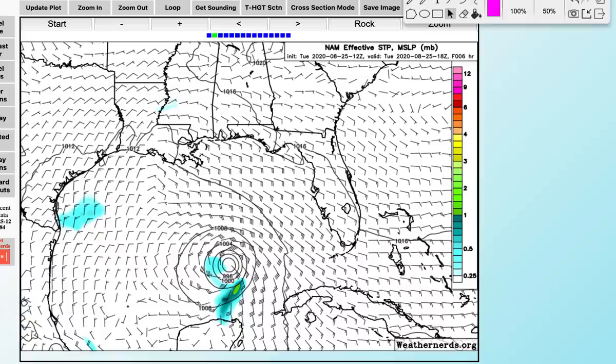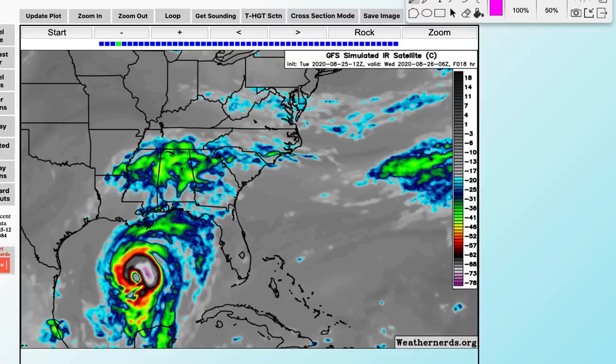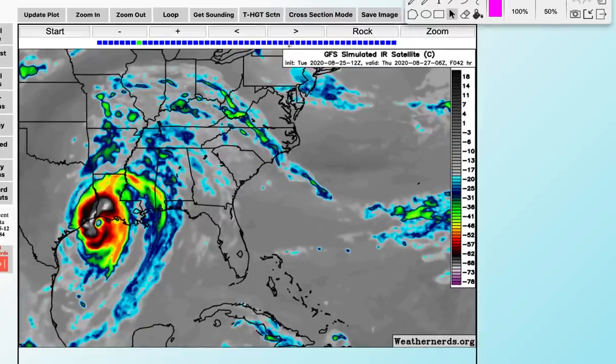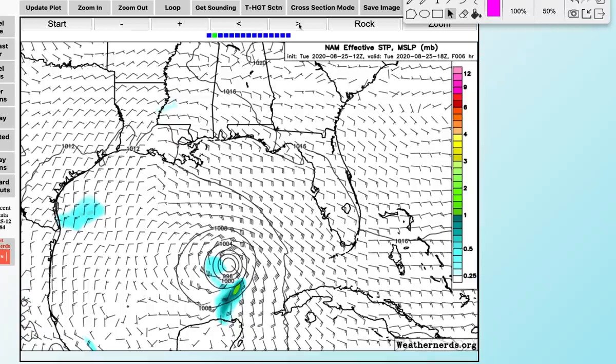Looking at the HWRF infrared reflectivity animation: right now it shows a spiral effect with a bit of dry air on the southwest and north sides. But watch what happens over the next 24 hours — as we get toward Wednesday, there's a period of rapid strengthening where you get an eyewall. By Wednesday morning we could be dealing with rapid intensification. As this moves northeast it looks like a powerhouse hurricane as it approaches Texas and Louisiana. The GFS simulated infrared shows it hitting right along that border.